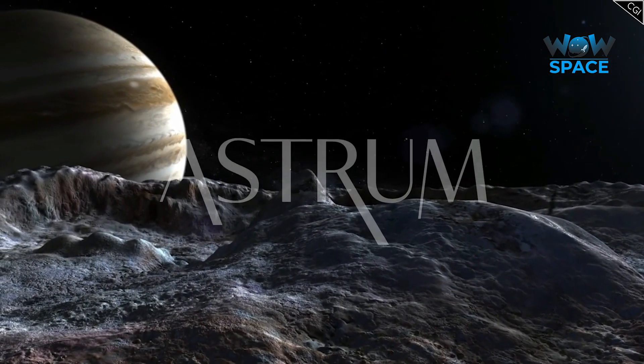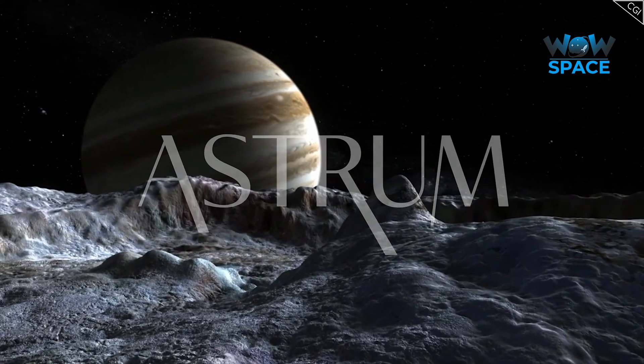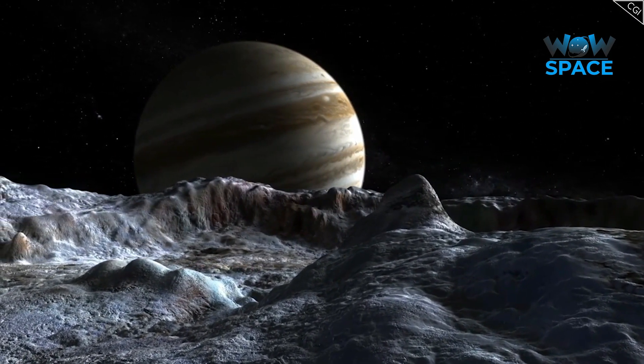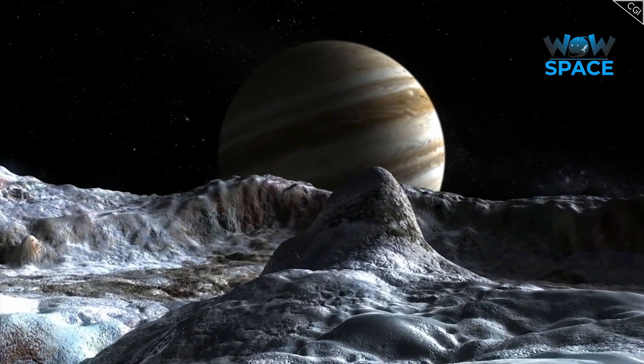I'm Alex McColgan, and you're watching Astrum. Stick with me in this video, and together we will explore some of those fascinating mysteries, and delve into almost everything there is to know about this intriguing world.